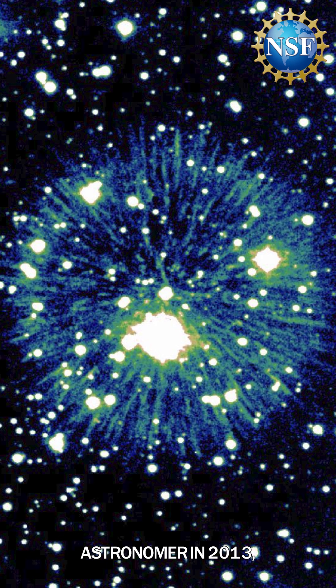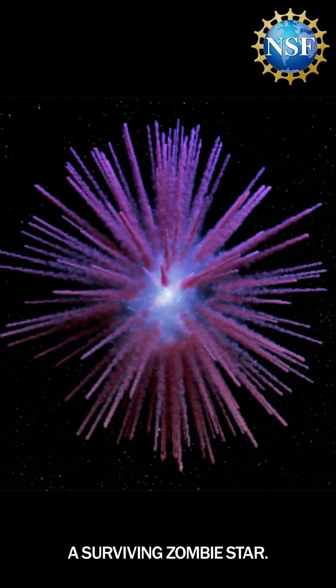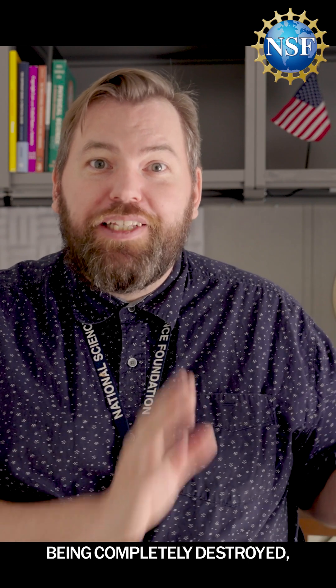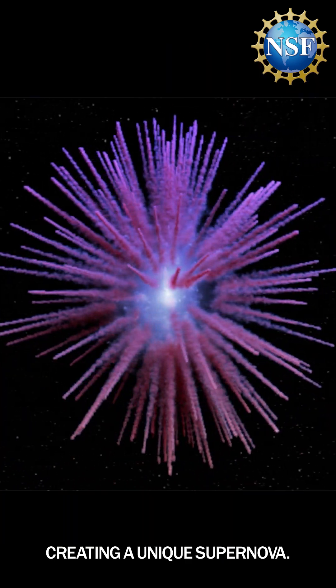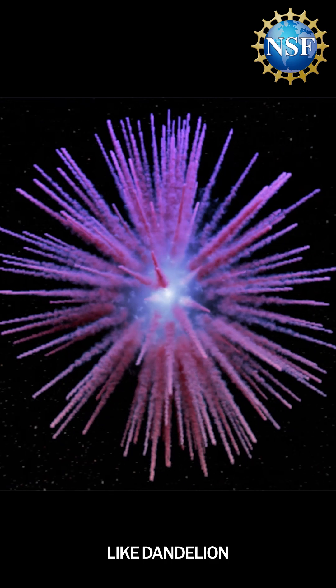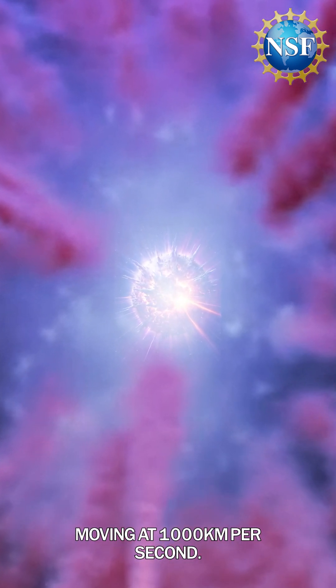PA-30 was found by an amateur astronomer in 2013. And at the center, a surviving zombie star. Instead of being completely destroyed, this white dwarf survived, creating a unique supernova. Strange filaments like dandelion petals stretch out from this zombie star, moving at a thousand kilometers per second.